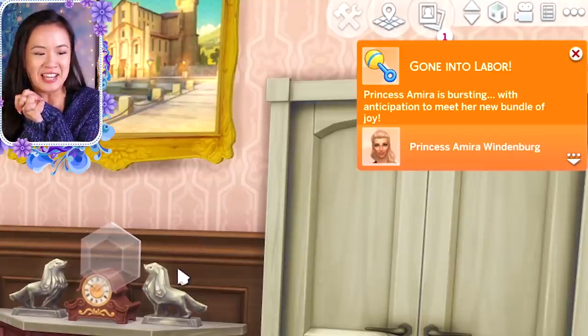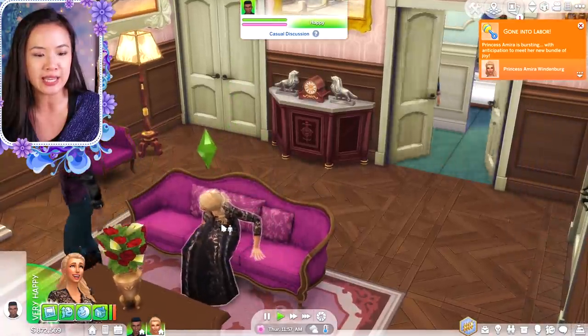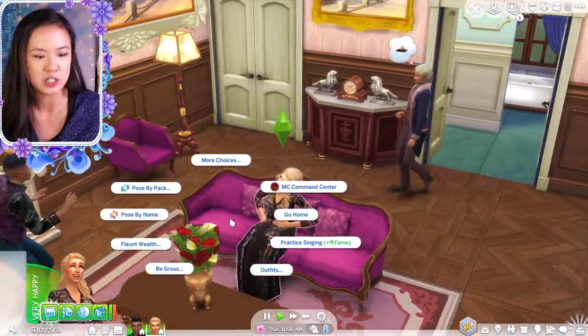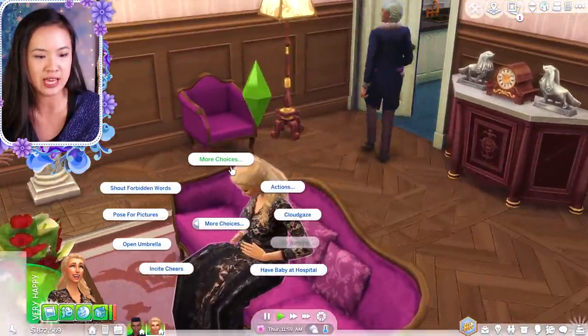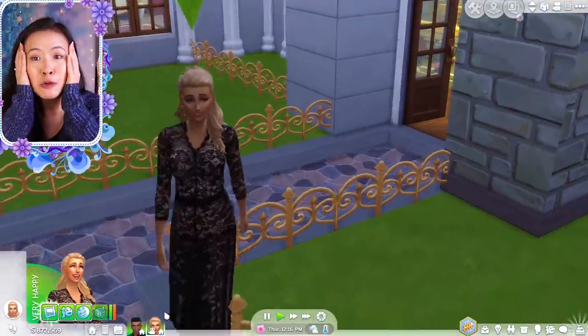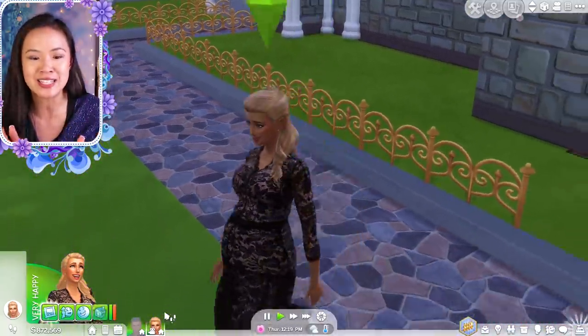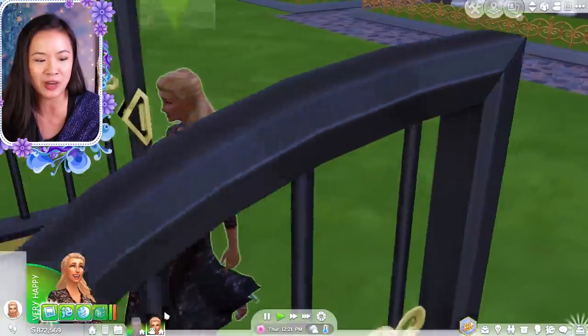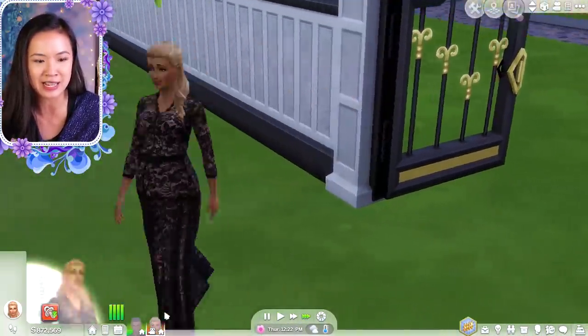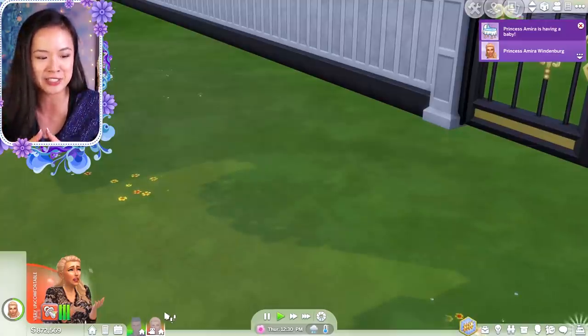Oh my god — Princess Amira is in labor, you guys! She's in labor. I'm so excited. She can't really have her baby here technically — she might have to go home for that, or we could have the baby at the hospital. I'm so excited for her baby. We are going to get to see what her and Jabari's baby looks like — not in this episode, but very soon. I can't really tell when they are an infant, so we won't be able to tell until it's a toddler.